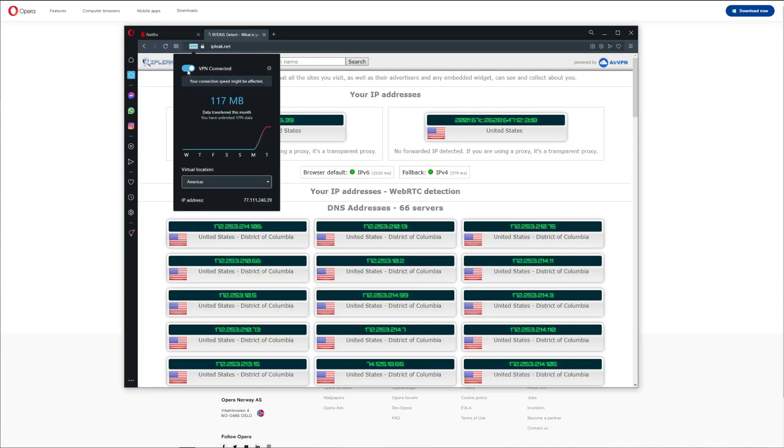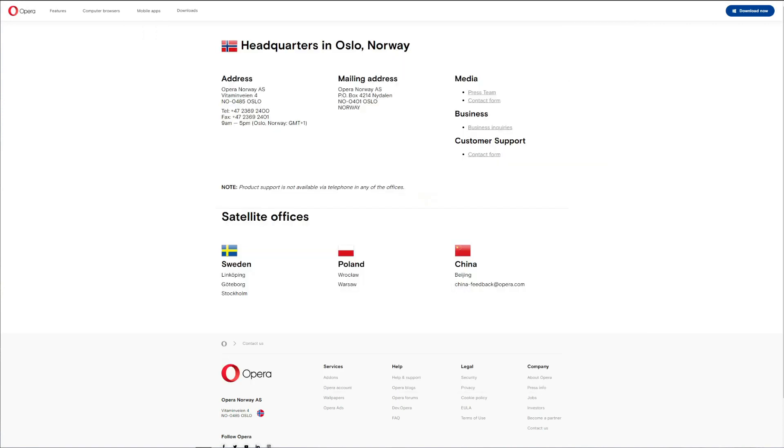The same can be said about other platforms such as BBC iPlayer, Amazon Prime Video, HBO Max, and many others. As for the number of servers, this is all you get: Americas, Europe, Asia, and Optimal Location. Americas typically gives you a US server, Europe a Dutch server, and Asia a Singapore server. Opera VPN doesn't mention any additional servers on their website, so you only get a handful — far fewer than top VPNs like ExpressVPN or NordVPN, which offer thousands.